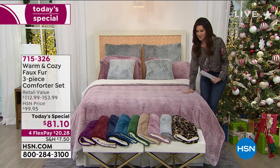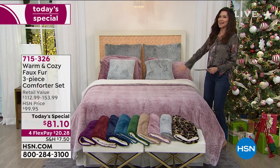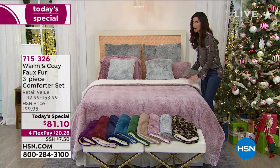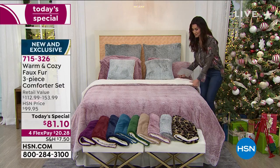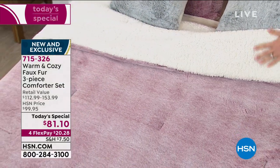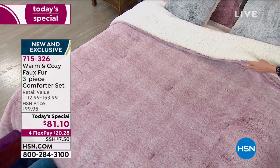This is actually my first time seeing it. I walked in and just yesterday this room did not look like this. This is so pretty. It is luxurious, it's lofty. When we say faux fur, you've got the faux fur and then you have the faux sherpa. These are machine washable and machine dryable.